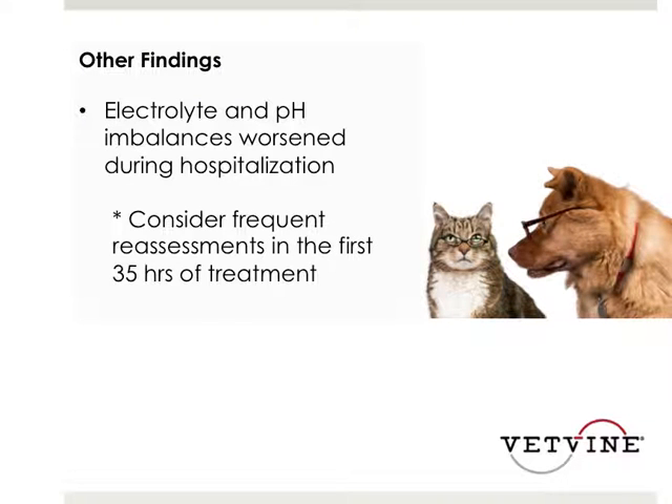Other findings showed that electrolyte and pH imbalances worsen during hospitalization, and the study noted that frequent reassessments within the first 35 hours of treatment are warranted. At our hospital ICU, we perform electrolytes and phosphorus — which is added separately as it's not standard in our electrolyte profile — every 12 hours for the first 24 hours. If things are stable, we move to every 24 hours, but early monitoring is critical given the large glucose shifts occurring with insulin.